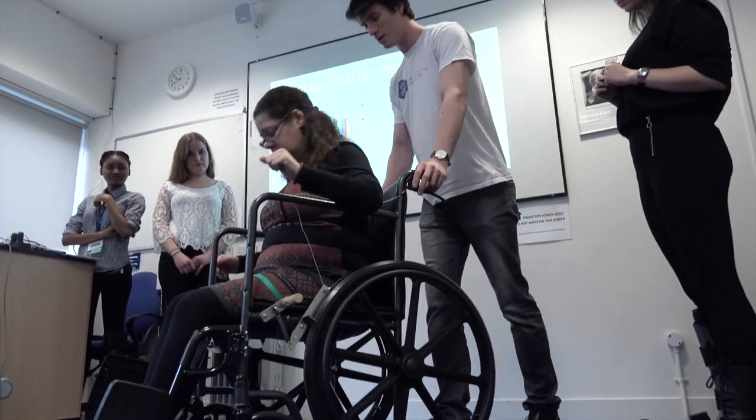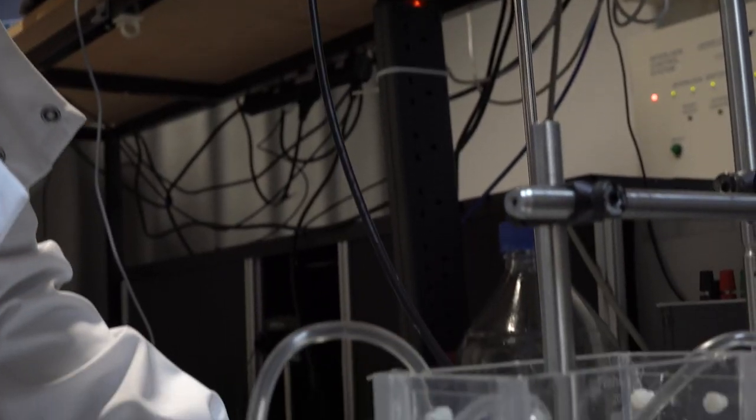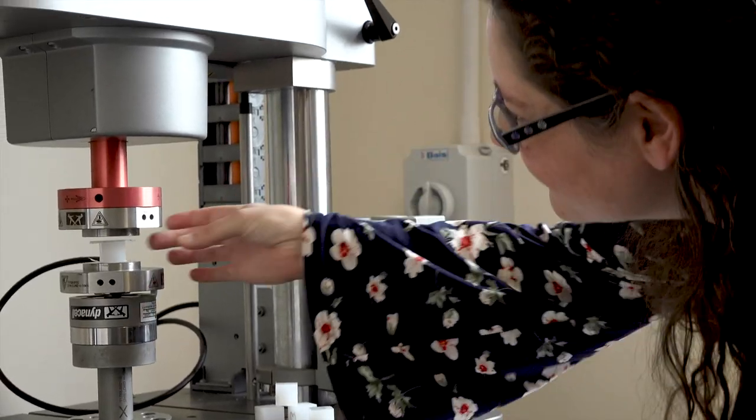Here at UCL we believe that research-based education is a very good way of giving students the technical knowledge but also the context while learning. And that is something that we embrace in the biomedical engineering programme. It's actually quite easy because our department is brilliant in terms of research. I think it's very important that our students are taught by people working in the state of the art.